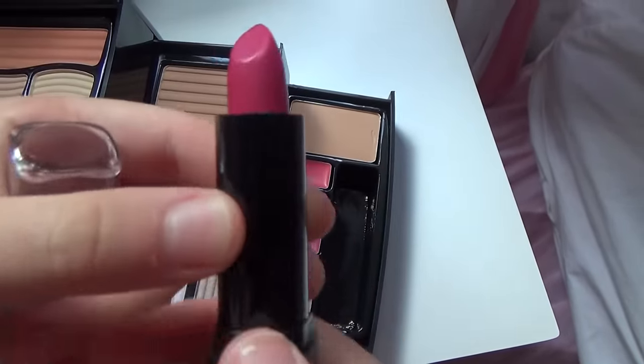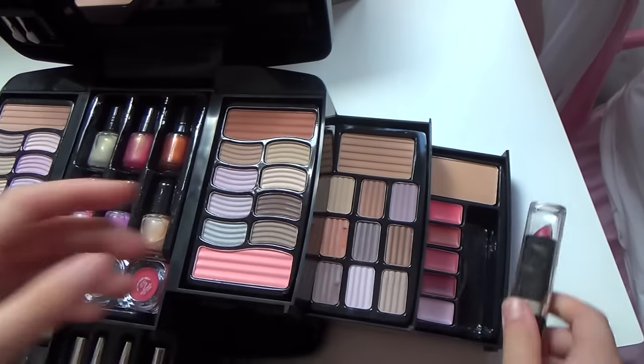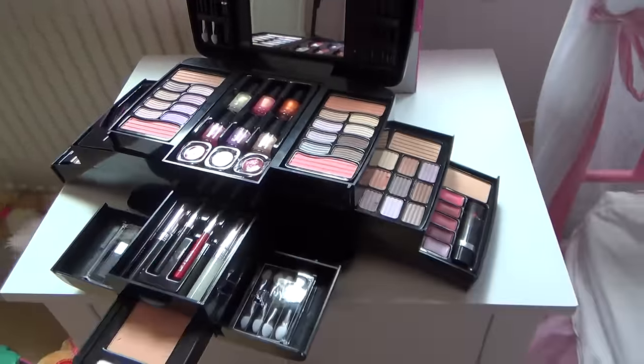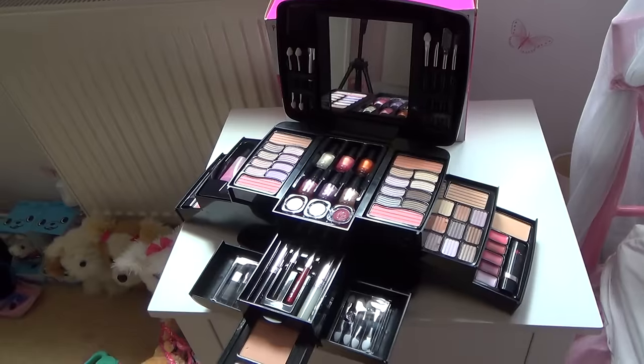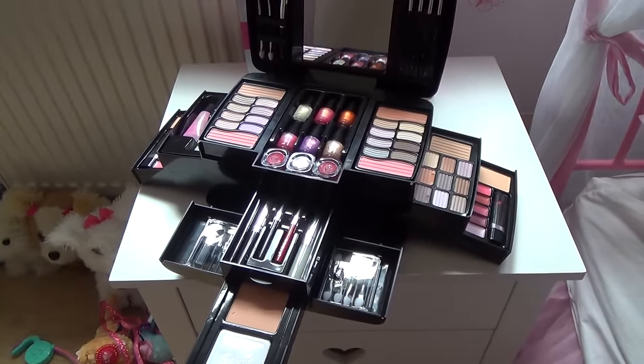And I love this one so much because pink is my favourite colour. And yeah, that is the Pretty Pink Makeup Set done and I really like it — I love it a lot. Thanks for watching guys, please subscribe and like. Bye!